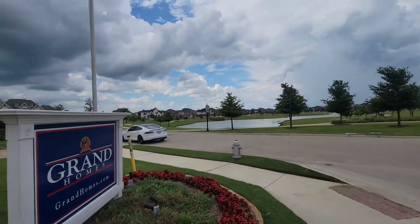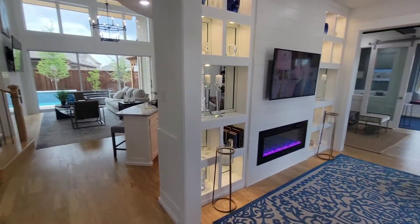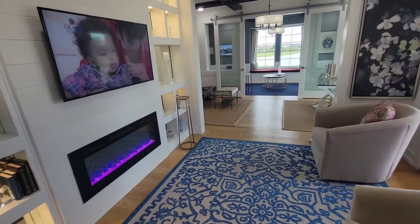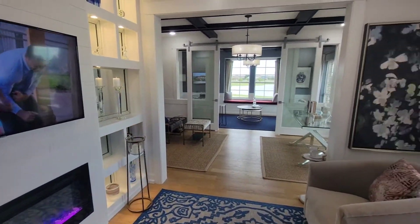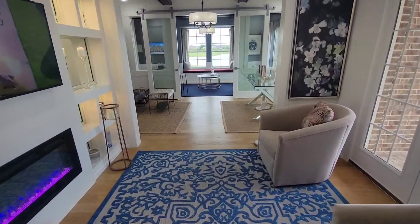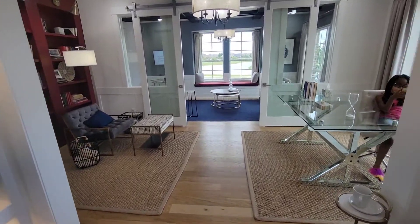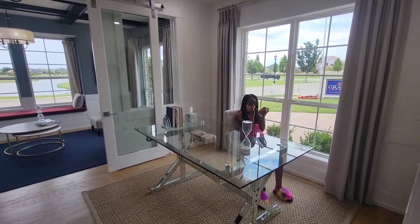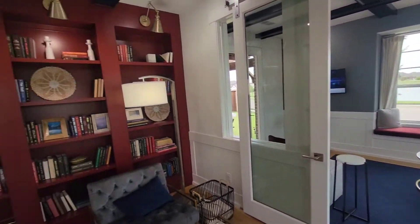I'm going to go in and check this house out. I don't know what this is, but we're going to walk through it. It's a sitting area, entertainment area — like an office area. Lobby area.